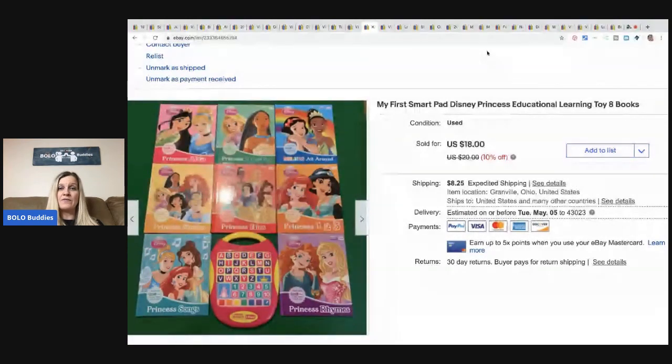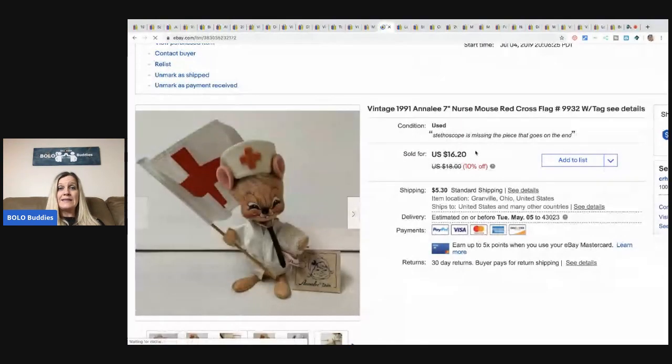The next items are My First Smart Pad Disney Princess educational learning tools — I took a best offer of $15 plus shipping, picked up for about a buck or two at a garage sale. This little Annalee nurse figurine I sold for $11.20 — I took a best offer, figuring a nurse was buying it or it was a gift for a nurse. They're out there on the front lines helping us get through this craziness, so I said yes to that $11.20 offer plus shipping. Thank you to all the nurses, doctors, and everyone still out there working and keeping the world going.